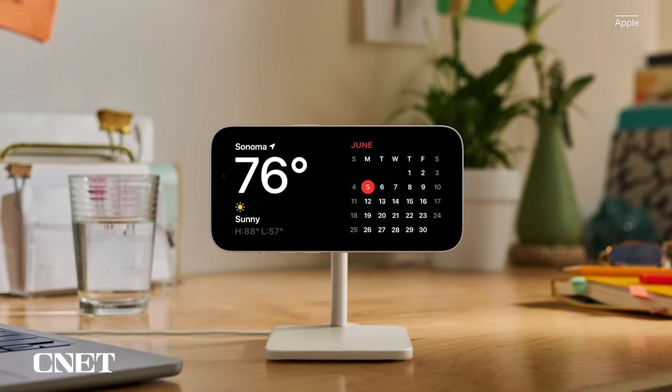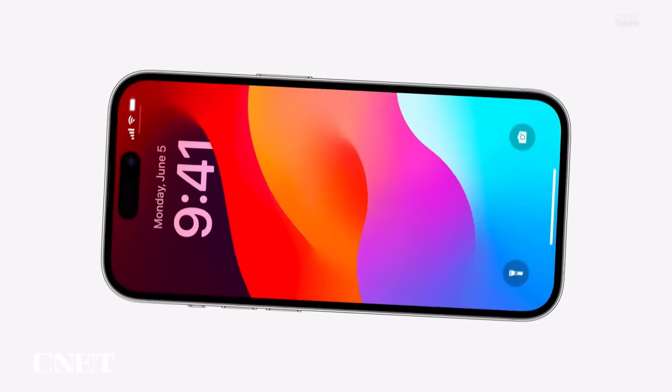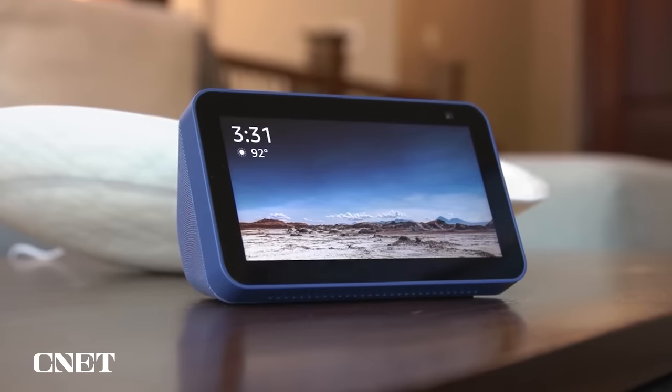One of the biggest additions in iOS 17 is when your iPhone isn't in your hand and when your phone is on its side while MagSafe charging. You get a full new screen experience with glanceable information. The feature is called StandBy and mimics what many smart home devices can do, like the Amazon Echo Show.